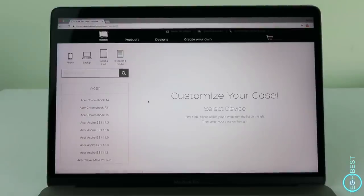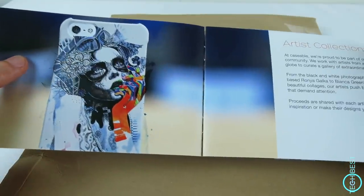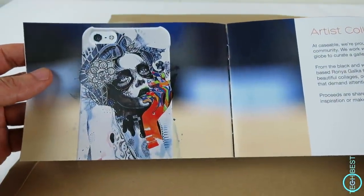This is a giveaway video, which means that Caseable have kindly offered a lucky subscriber the chance to choose a case of their choice from the Caseable range. These aren't basic cheap cases — these ones allow you to be totally different from everybody else, so it is a fantastic prize if you want something different to reflect your style.